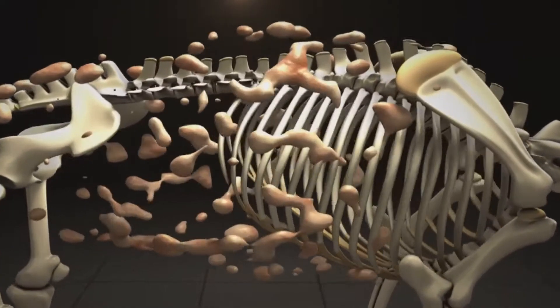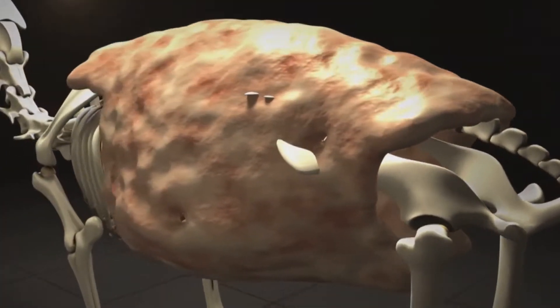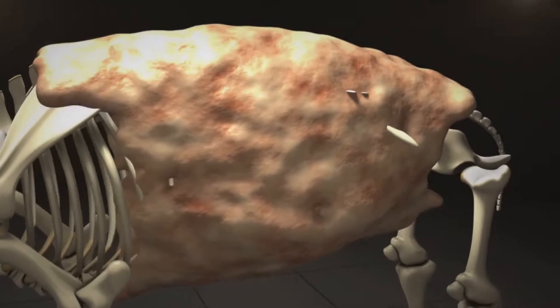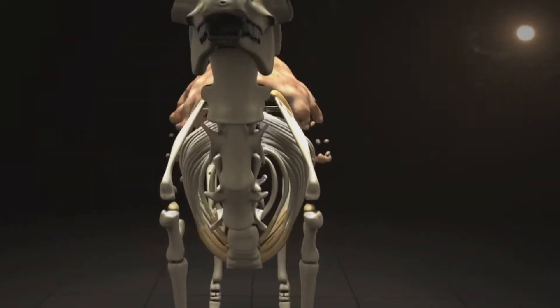The humps are actually reservoirs of fatty tissue, thus minimizing the insulating effect fat would have if distributed over the rest of their bodies, helping camels survive in hot climates.